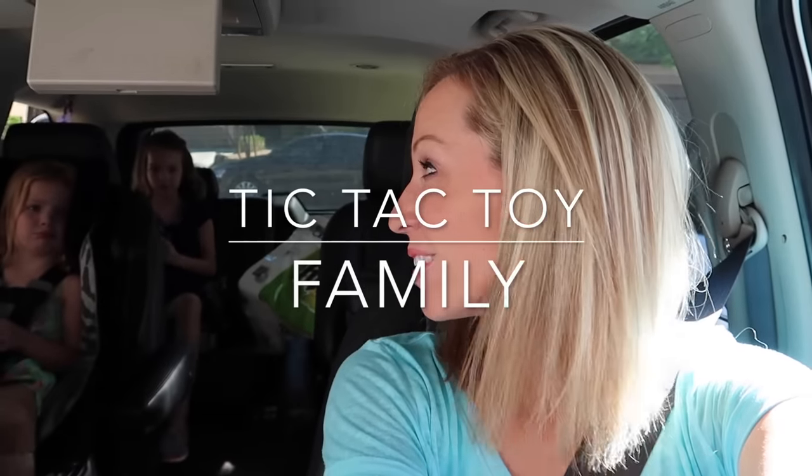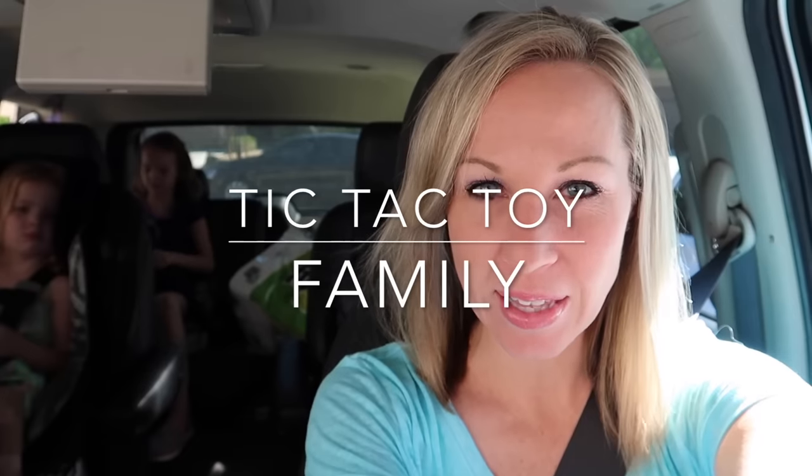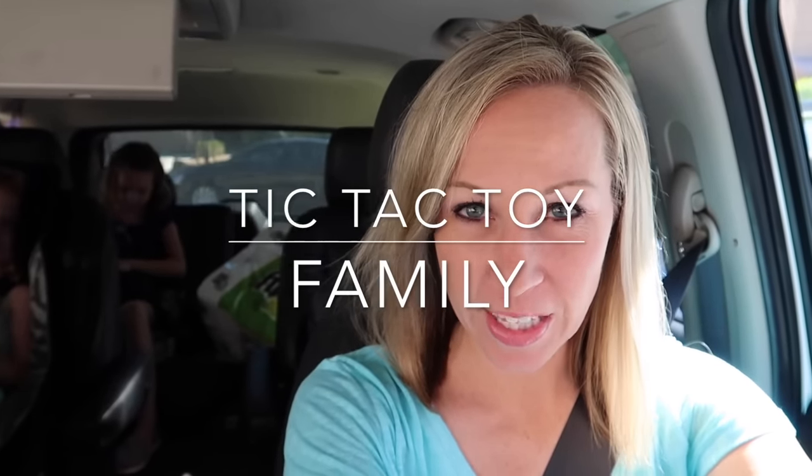Today is the girls' last day of summer vacation — they start school tomorrow. As a special treat for all the hard work they've been doing all summer long, helping us make videos, I told them I would take them to the American Girl store and let them each pick out a doll.